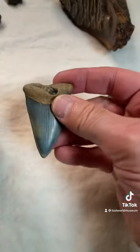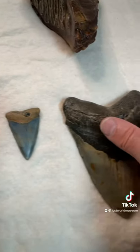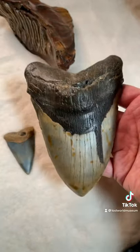Shark tooth, 2½ inches. This would have been 25 feet long. And then the Megalodon — we don't know exactly how long these guys were, but say 65 feet for that one.